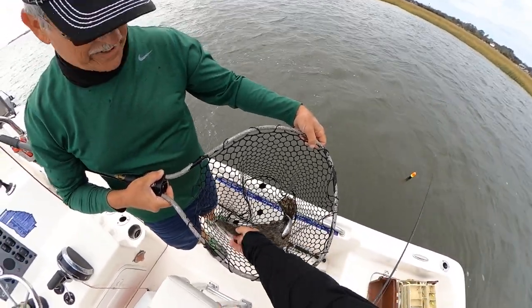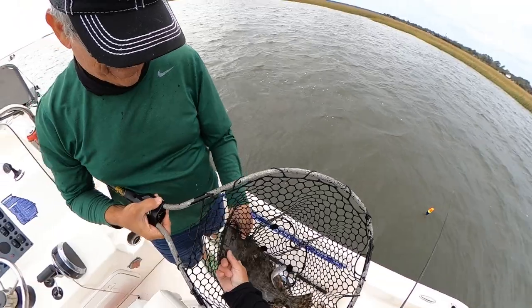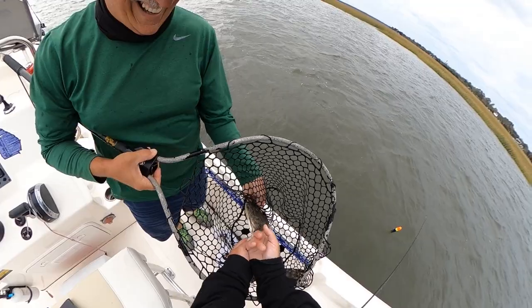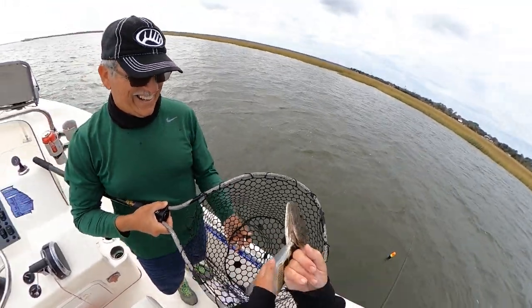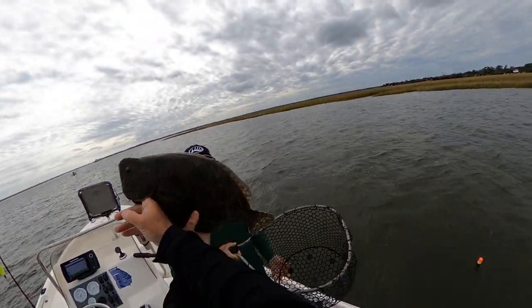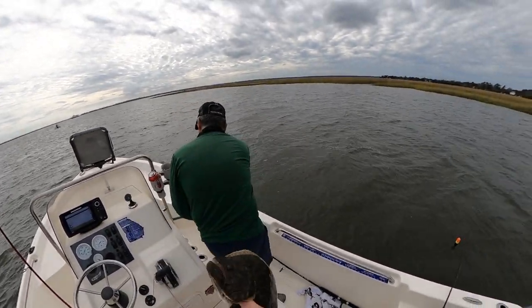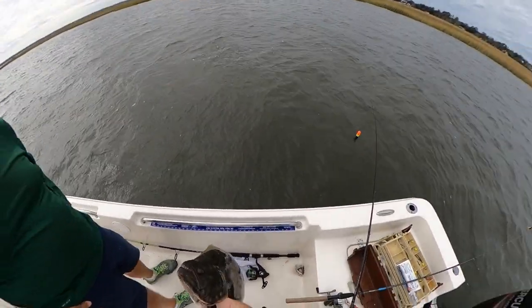That's a nice fish. I wasn't going to keep fish, but you don't have to keep that one — I'll take him home. I might keep this one.